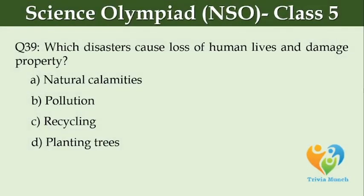Which disasters cause loss of human lives and damaged property? Option A, Natural calamities. Option B, Pollution. Option C, Recycling. Option D, Planting trees.